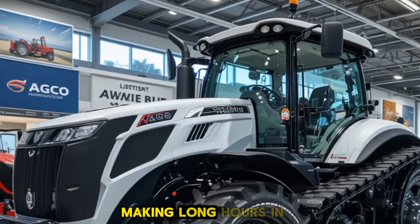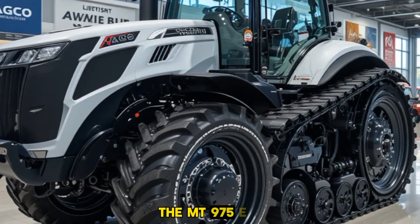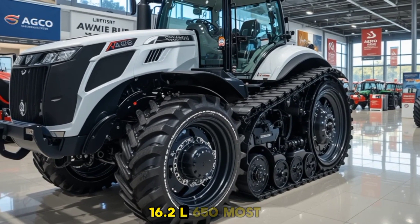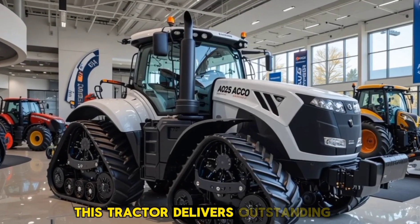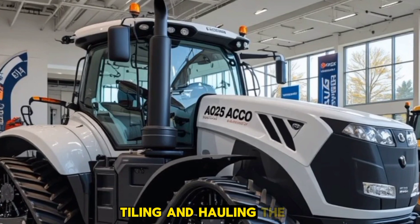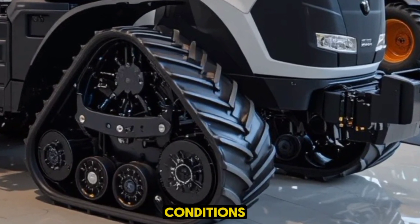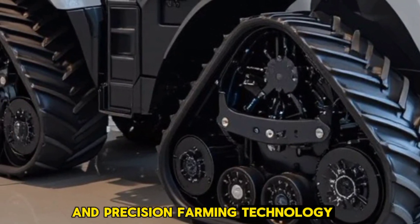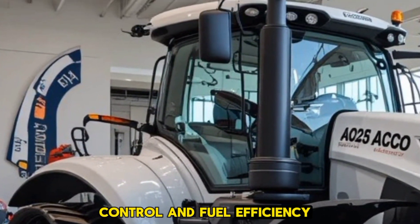Climate control, a premium sound system, and Bluetooth connectivity add to the convenience, making long hours in the field much more manageable. When it comes to performance, the MT975E is an absolute beast — powered by a robust 16.2-liter, 650 horsepower engine delivering outstanding torque and efficiency, perfect for heavy-duty plowing, tilling, and hauling. The advanced all-wheel drive system ensures superior traction even in the muddiest conditions, while the upgraded hydraulic system and precision farming technology offer exceptional control and fuel efficiency.